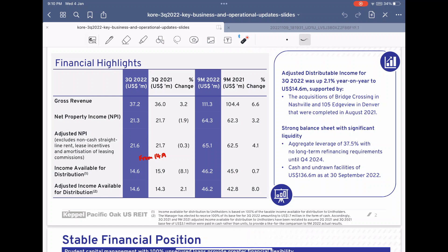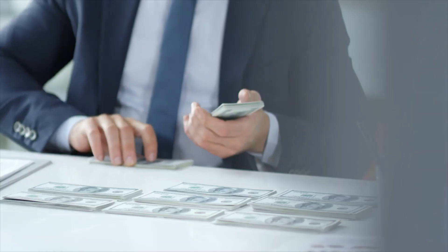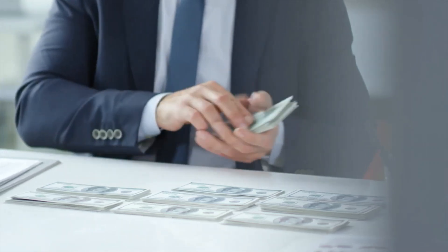The adjustable distributable income increased because of additional assets. They mentioned a decent leverage level of 37.5 percent and no refinancing requirement until Q4 of 2024. This is very important especially for US REITs because interest rates in both Singapore and the US are very high. Having no refinancing until Q4 is a good thing if you believe that by 2024 interest rates would be lower because of lowering inflation.